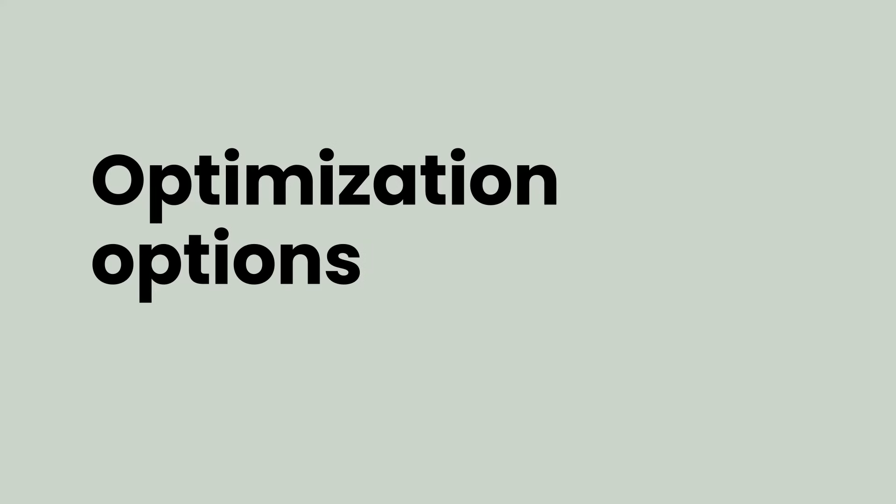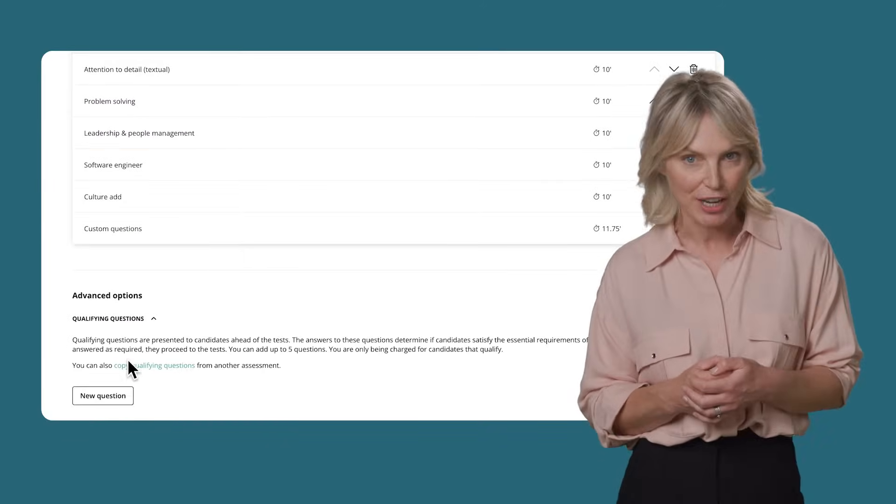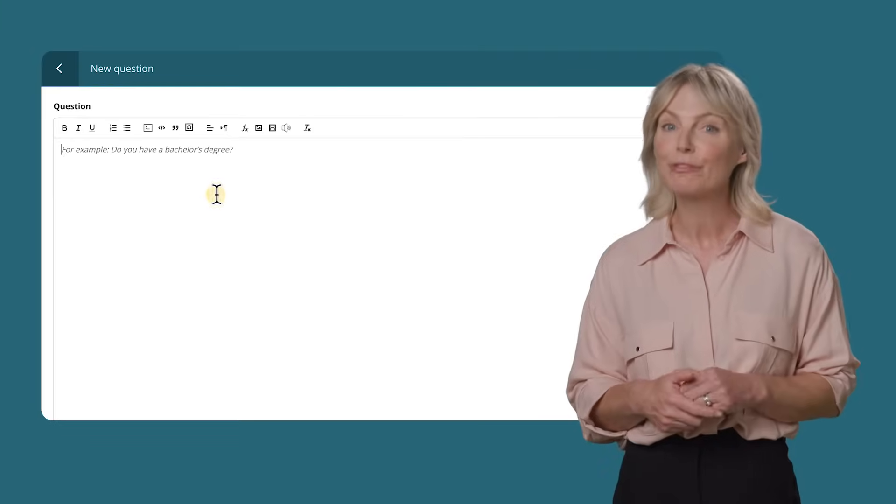We've made sure Test Gorilla is easy to use for both you and your candidates, so everyone has the best experience. That includes a lot of optimisation — for instance, our qualifying questions feature helps you narrow down your candidates before the assessment even starts. That means you won't have to waste time or money on candidates that don't meet your minimum requirements.